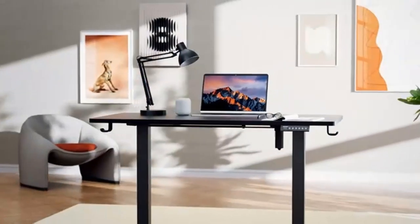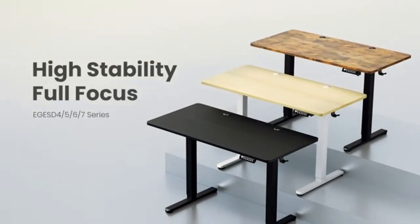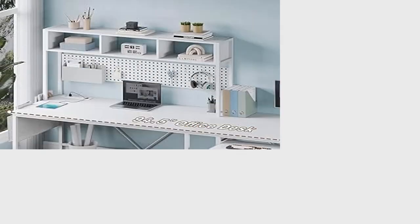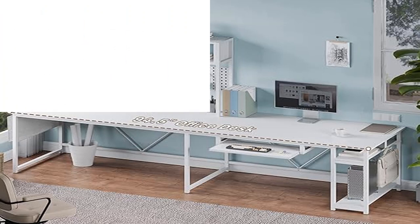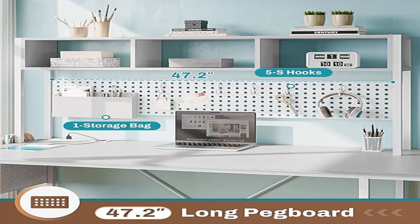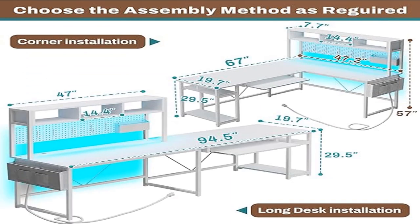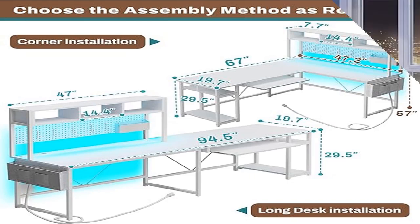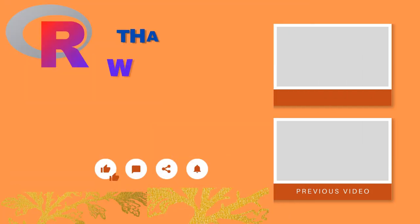This reversible desk functions as a 67-inch corner desk or a 94.5-inch long office desk. The L-shaped configuration is perfect for tucking into a corner and can hold your computer, monitor, keyboard, files, books, or CPU stand. As a 94.5-inch two-person desk, it can accommodate two people studying or working with no interference. The top hutch can be placed left or right as needed.